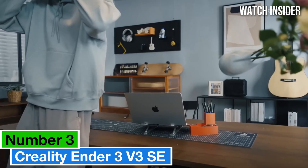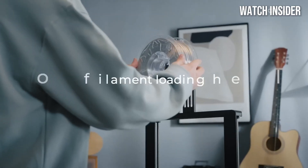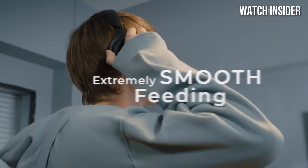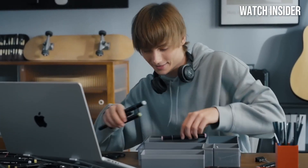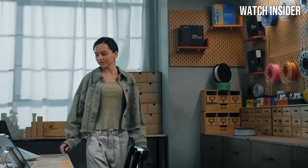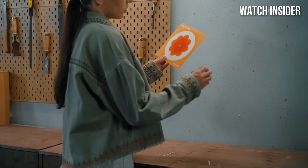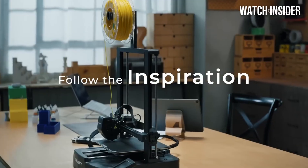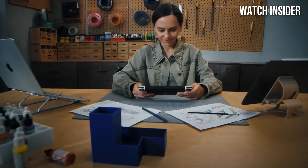Number three: the Creality Ender 3 V3 SE has quickly established itself as a standout choice in 3D printing, offering both newcomers and seasoned enthusiasts an impressive blend of performance and affordability. After extensive testing, it's clear this printer is designed to meet a wide array of printing needs. One of the most striking features is its ease of assembly — the printer comes partially assembled, allowing users to get started quickly with minimal setup time and clear, concise instructions.